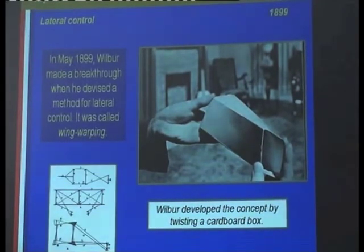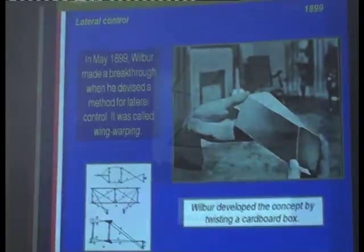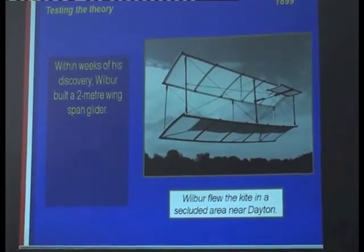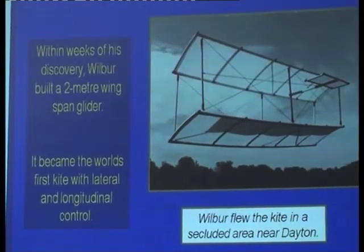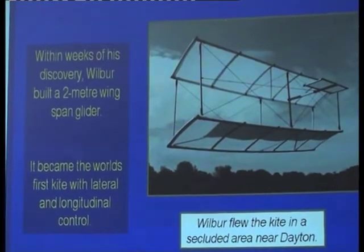That's how they attached various handles to the device to make it controllable. So within weeks of looking at that cardboard box, Wilbur had constructed a two-meter glider. It became the world's first glider with lateral and pitch control, as well as longitudinal control.